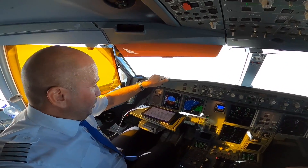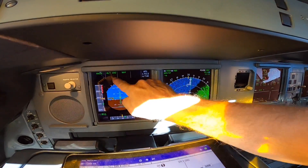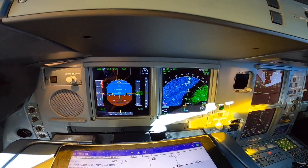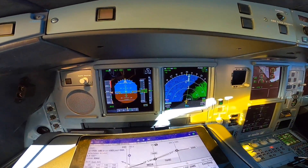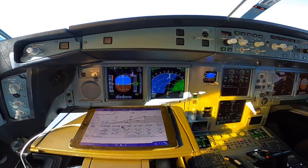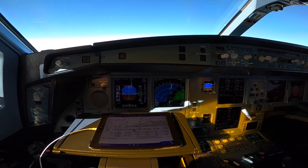What is really important in a category 3B landing is to look at the flight mode annunciator — to see the annunciation of what the plane is doing. It must do the flare by itself and the rollout, because you have rollout guidance keeping the track on the centerline.